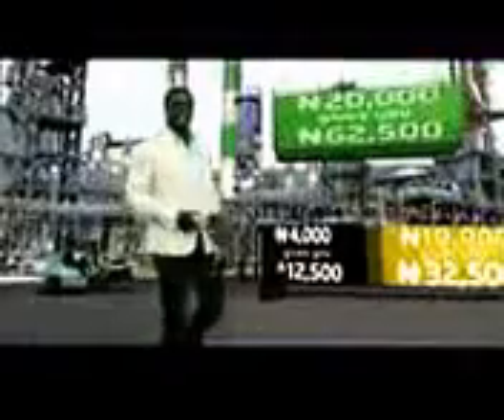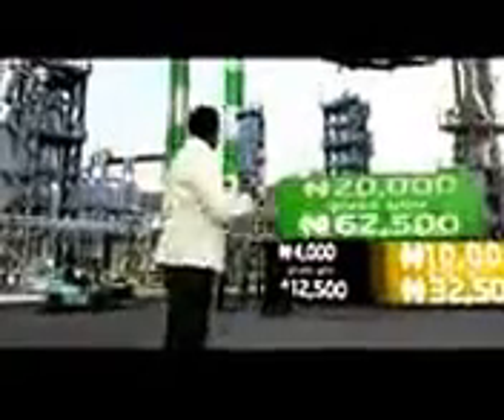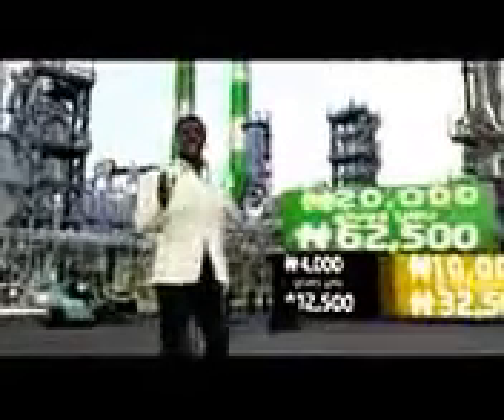Now you can enjoy up to 32,500 naira on Flex 10,000 and a fantastic 62,500 naira on Flex 20,000 for calls, SMS, and pay-as-you-go data.